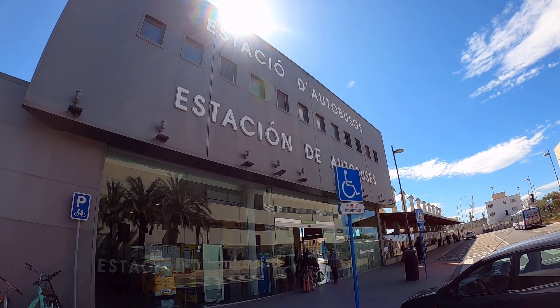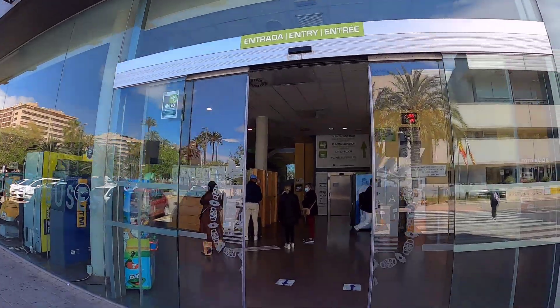I'm at the Alicante bus station because I've spotted something interesting on Google Maps in a place called Torrevieja. There's a pink lake — I don't really know much about it, but I'm keen to explore and understand why it's pink, so I'm going to catch the bus down there and take a look.